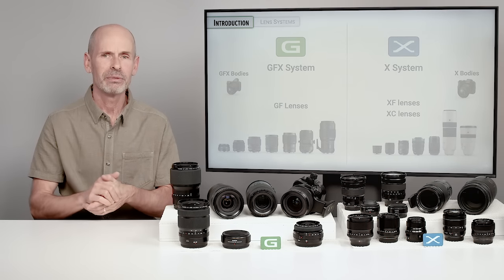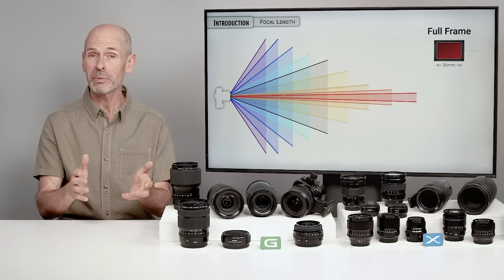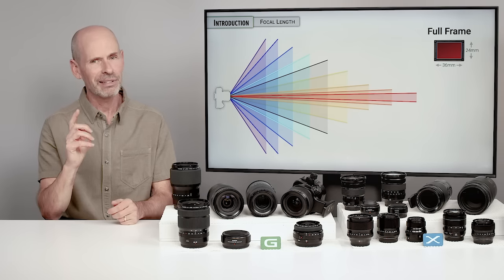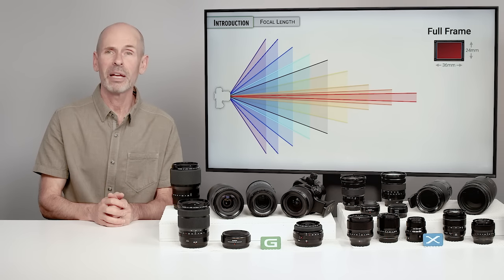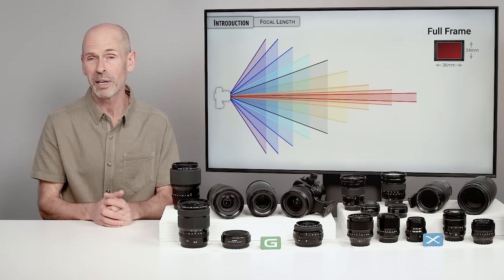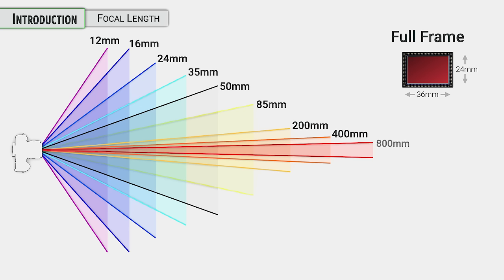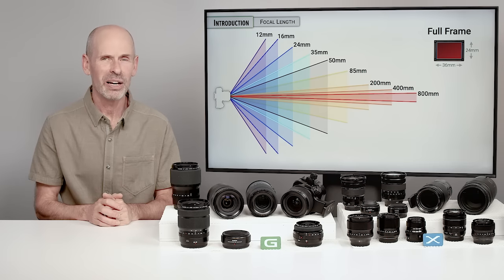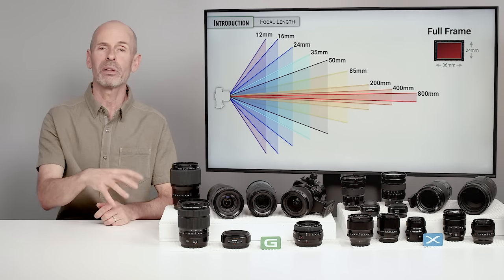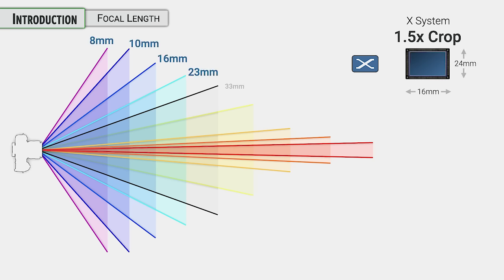In a lens class, there's going to be a lot of discussion about focal length. This is something very important when it comes to lenses, and it's something I've been talking about and showing in classes for a long time. Usually I need to talk about it from a full frame perspective, because that's where a lot of the industry is — more pros shoot full frame than anything else in any one particular format. So I need to talk about focal lengths as they relate to full frame cameras and lenses. But that's not what Fuji does.